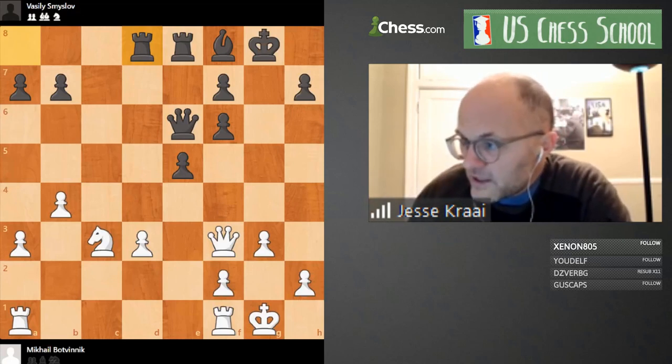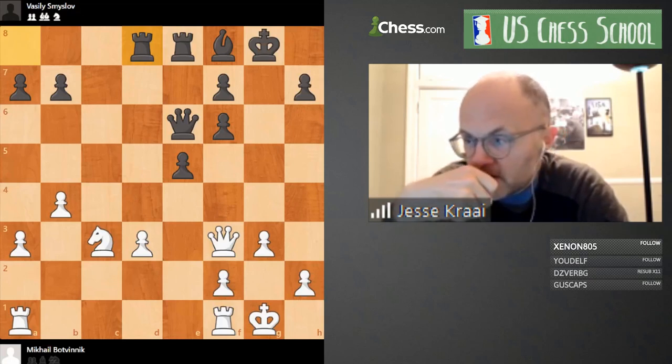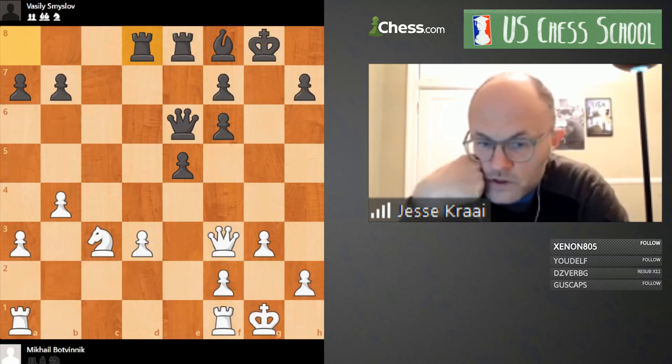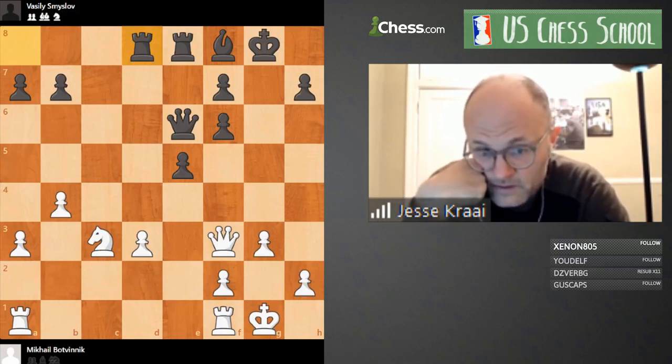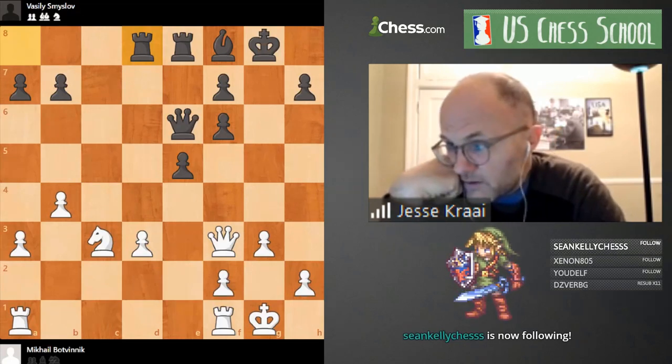We have one comment: 'White is better because the structure is slightly better and the c-file is slightly better for White — here I would play Ng4, possibly Rook c1.' The question about Ng4 of course is what would happen after f5. In general the light squares — that f5 square — it's a big question about what White wants to do about f5.